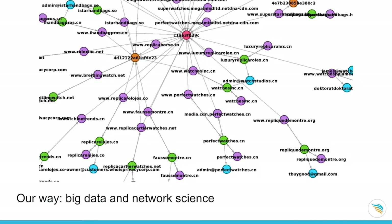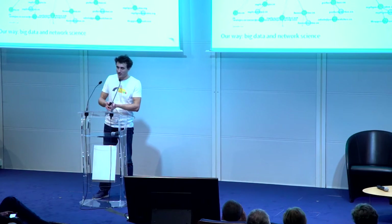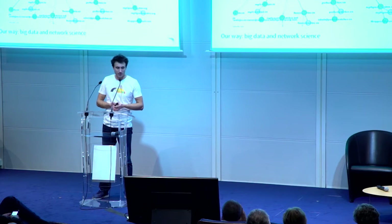So we thought about a way to tackle this problem using big data and network science. We want to find a way to automate the search for counterfeiters and also to optimize their takedown efforts. The takedown is the action you take when you've found a counterfeiter — you try to shut down the website, and ideally take down the whole counterfeiting business behind it.